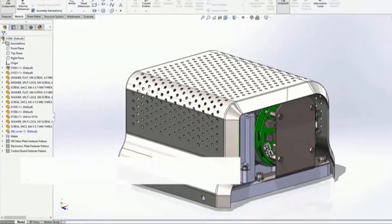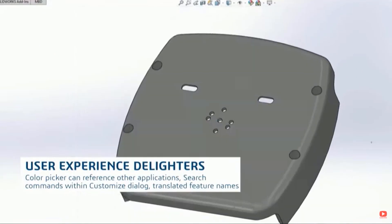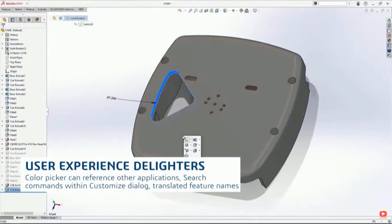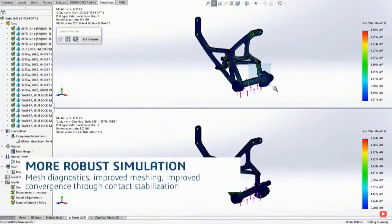Think of it like a car with regular mode and sport mode — SolidWorks 2021 is basically always in sport mode. High performance is on by default: graphics performance boost in system options, lightweight on-demand for assemblies, and detailing mode for drawings. That really weaves in the theme of performance throughout this release, and we're just scratching the surface — there's a lot more features and functionality showing how SolidWorks 2021 improves performance and stability.